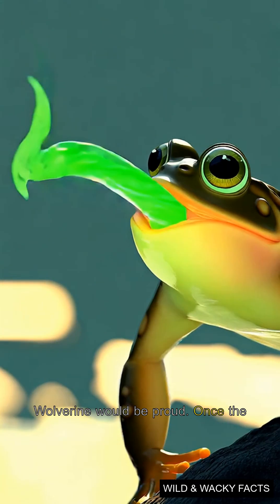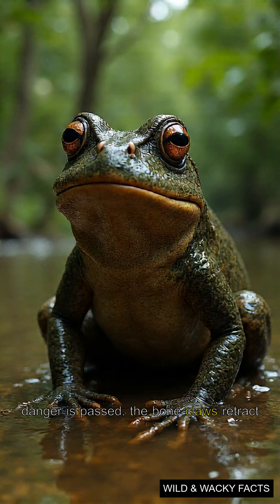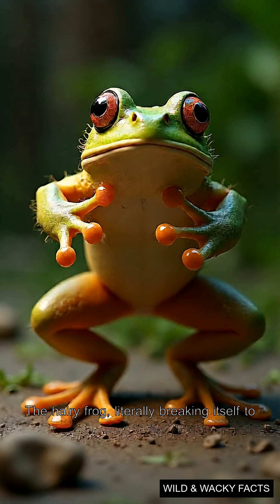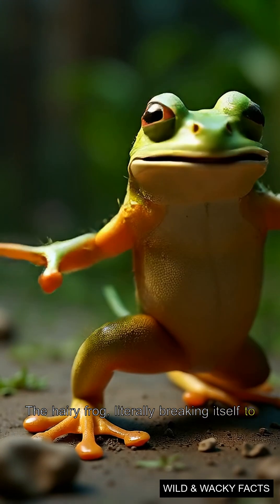Wolverine would be proud. Once the danger has passed, the bone claws retract back under the skin, where they can heal. The hairy frog — literally breaking itself to survive.